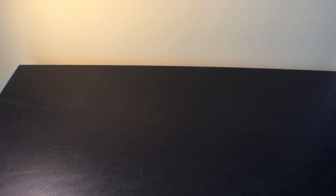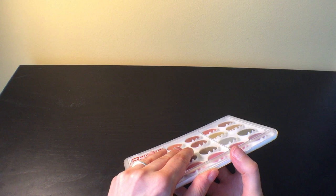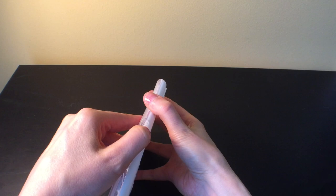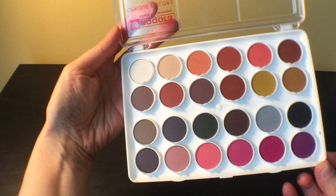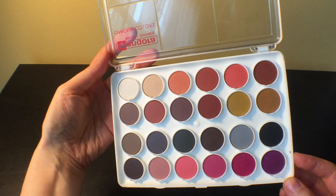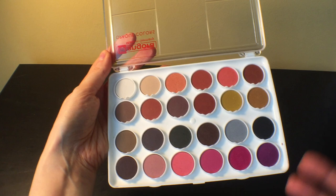Another thing I got was this pack of Angora opaque watercolors — I think these are probably technically gouache. This is the skin tone set, and look at those gorgeous colors. I didn't really need another watercolor pan set since I've got so many already, but I just couldn't resist. It's so beautiful, and I won't be mixing colors like this just off the top of my head, so I wanted to have this set.